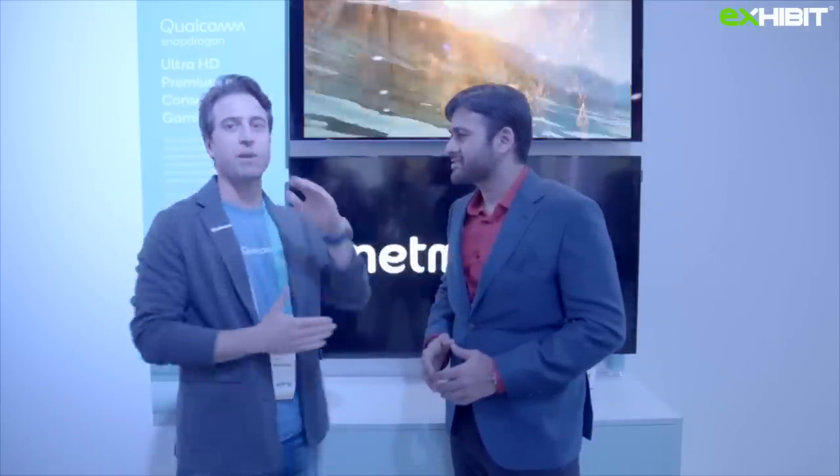I mean, you've got headphones, you can buy smartphones, you can buy VR headsets, you can buy laptops. Yeah, we are trying to help everything get better.